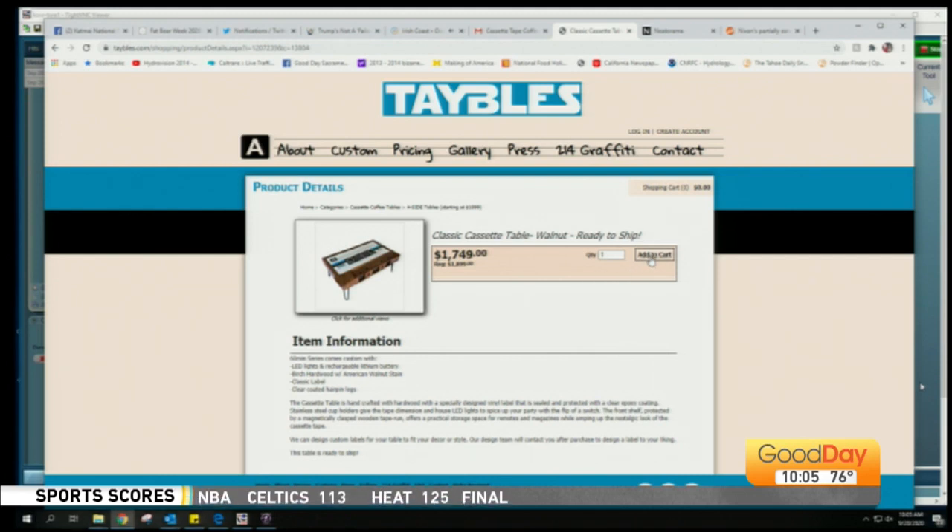Should we put it in the cart? No, it's dangerous, I can't do that. So the cassette table is handcrafted hardwood with a specially designed vinyl label that's sealed and protected with a clear epoxy coating, so whatever you want on there stays. And then it's got stainless steel cup holders that give the tape dimension and house LED lights to spice up your party with a flip of the switch. Pretty cool.